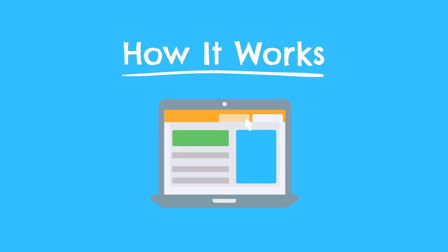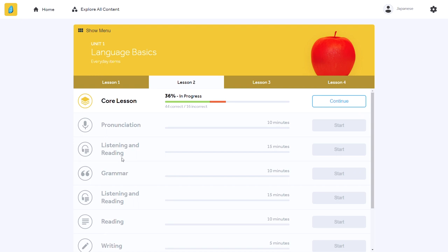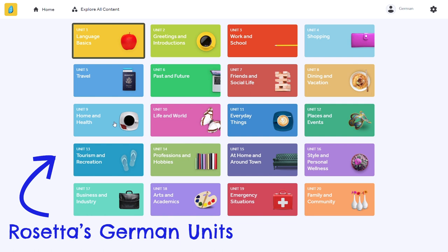I want to start by talking about how the Rosetta Stone Japanese program actually works, because most people know the name but don't really know how the program functions. Also, Rosetta Stone Japanese is slightly different than the other Rosetta Stone language courses I've used and reviewed. From a very high level, there are just 12 learning units in the entire Japanese program, with each unit made up of four lessons — so that's just 48 total lessons. Most other Rosetta Stone courses like Spanish or German have 20 learning units, so the Japanese course is a little more truncated.